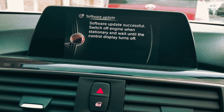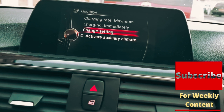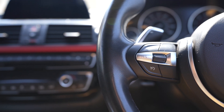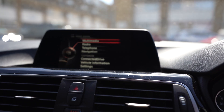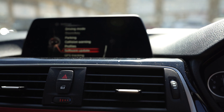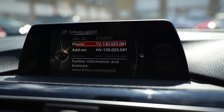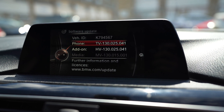The system tells us the software was successfully installed. Now we need to switch off the engine — press it twice to turn it off completely — and it waits for the engine to fully shut down to reboot itself. Then turn the ignition back on. Go to Settings, then Software Update, then 'Show Current Version.' It will show your ID — the last seven digits of your VIN — along with phone capability and add-on information. The phone capability improves your Bluetooth connectivity and other devices.